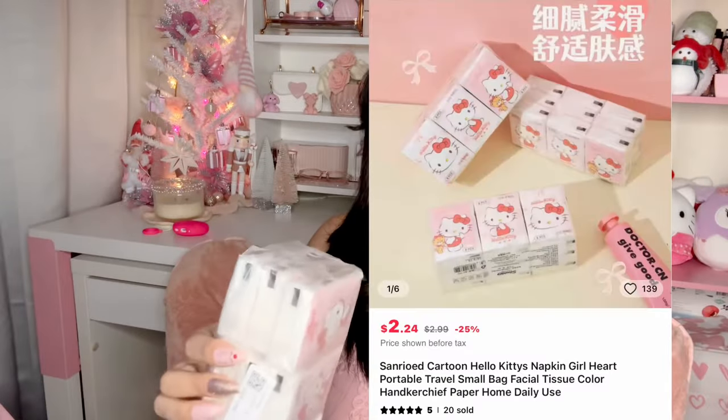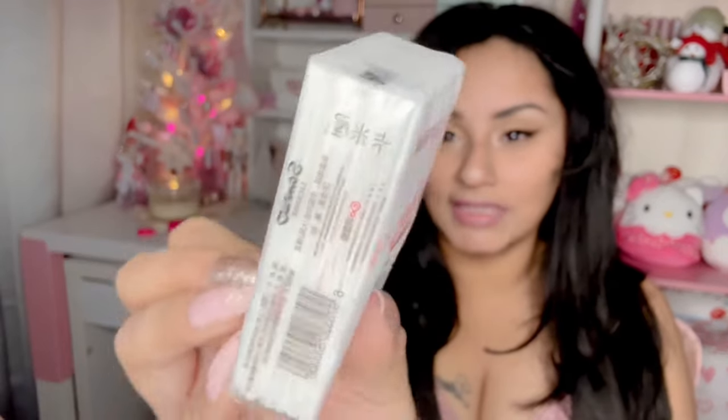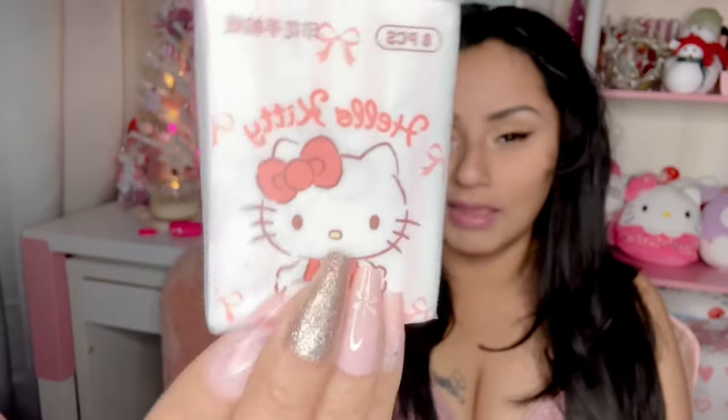The next thing I got were these Hello Kitty tissues. It comes with nine little tissue pouches that you can put inside your purse. Each little pack brings eight tissues inside. Isn't that so cute just to throw in my purse? I cannot wait.